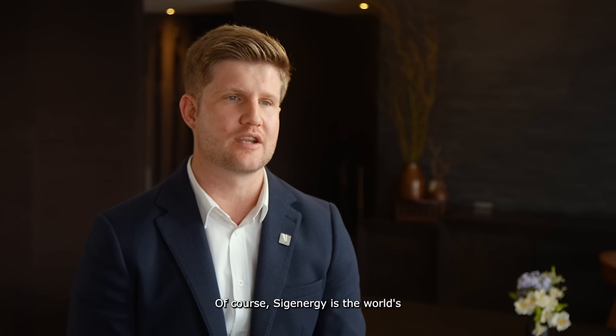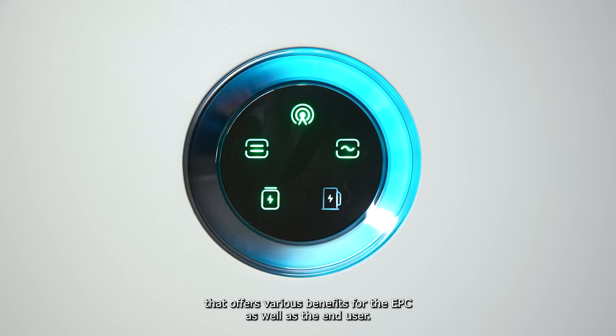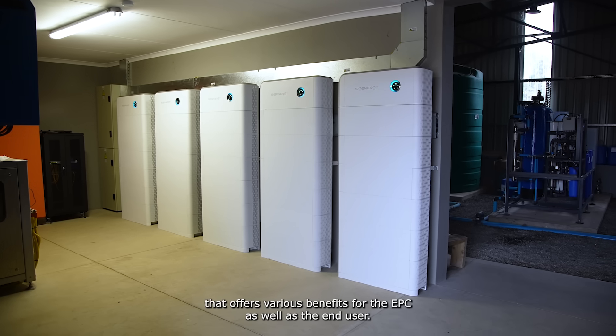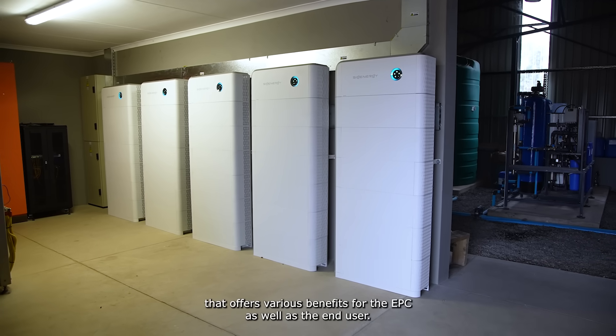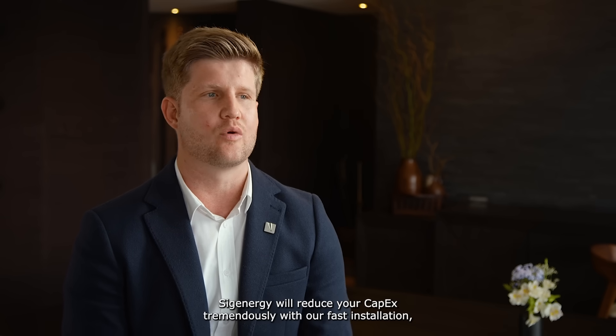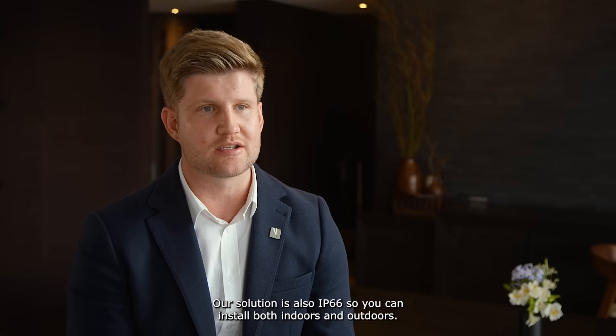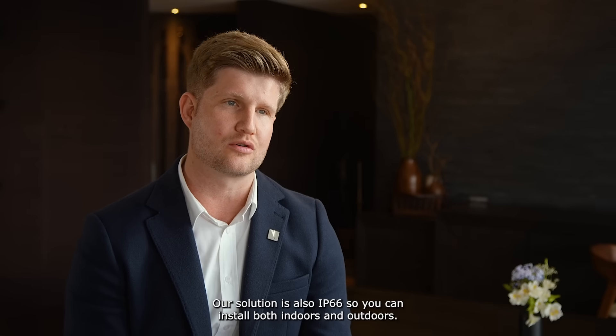Sig Energy is the world's first energy solution integrated with artificial intelligence, offering various benefits for the EPC as well as the end user. Sig Energy will reduce your capex tremendously with our fast installation and fast commissioning. Our solution is also IP66, so you can install both indoors and outdoors.